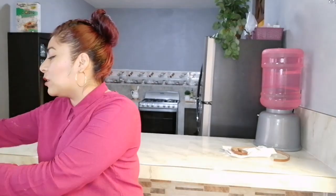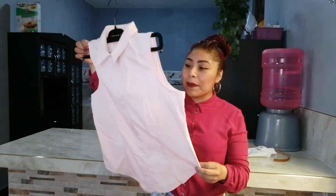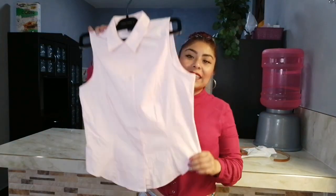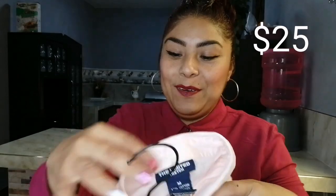La siguiente prenda que les voy a mostrar es esta pequeña blusita. Es un color súper padre, un rosita claro, un tono pastel. Me encanta este tipo de blusas y mangas porque no me siento tan escotada pero me siento fresca. Dice que es de Limited Stretch, en talla mediana. Nunca había escuchado de esta marca, pero 25 pesos. Me encantó el diseño, es una tela gruesa y 25 pesos, mis chicas.